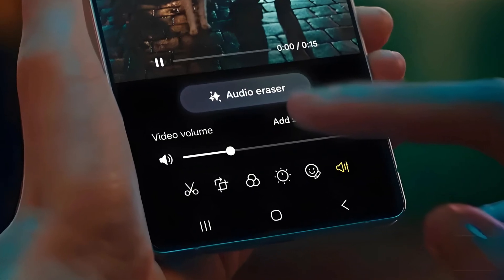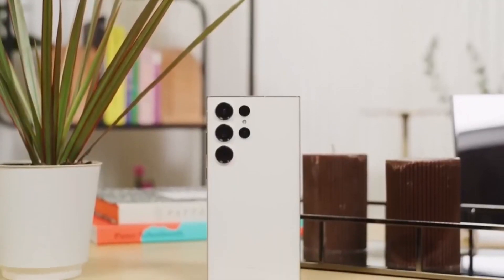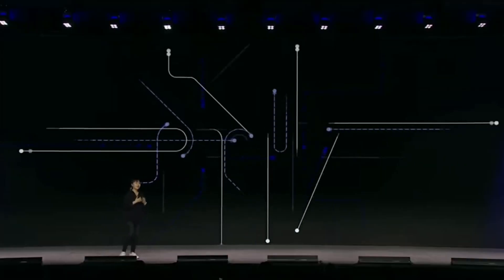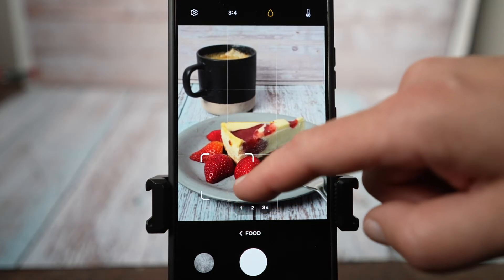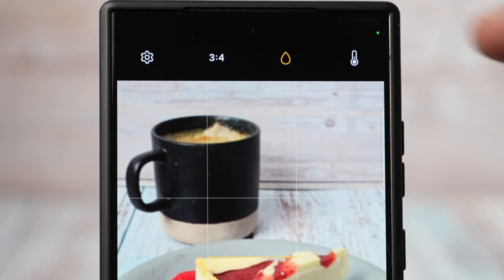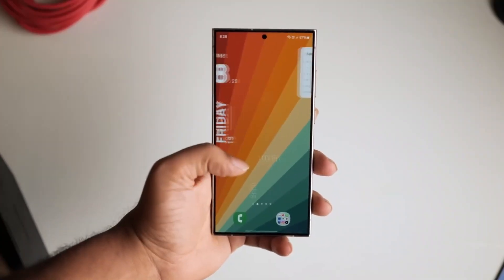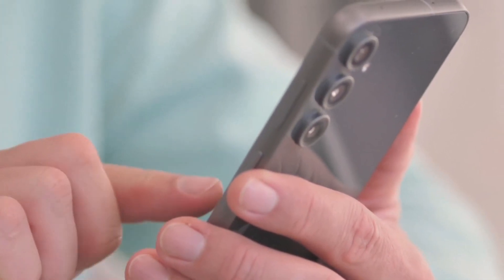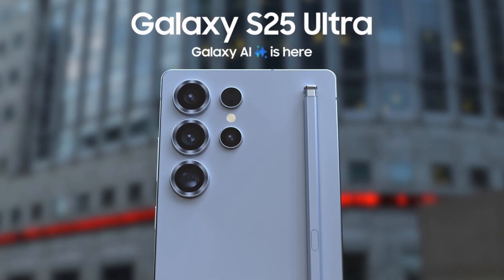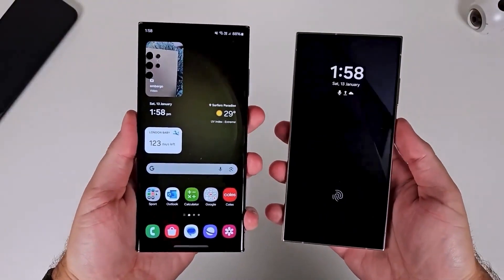Imagine having features like audio eraser, best face, and log video recording right on your Galaxy S24. These tools are designed to enhance your photo and video experience, making it easier to capture and edit professional quality content straight from your phone. What's really intriguing is how Samsung plans to make the Galaxy S24 feel like a brand new device with these updates. This move could keep users satisfied and less tempted to jump to the Galaxy S25, especially if they're getting almost the same software experience.